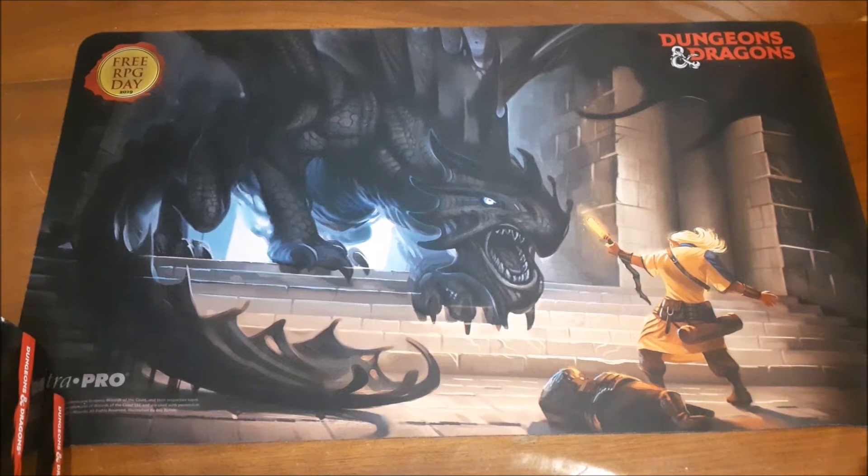Hello YouTube, Dave here again. Welcome to part 2 of my updated D&D 5th Edition Buyer's Guide. In this video, I'm going to be taking a look at accessories for the Dungeons & Dragons game. This is the second part — part 1 focused on the rulebooks, so the core rulebooks and the rule supplement books.